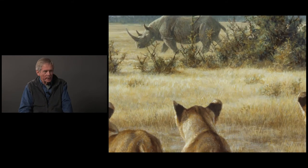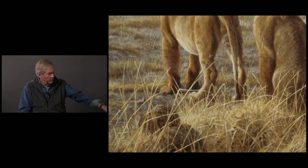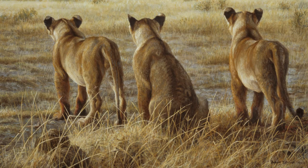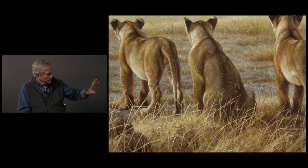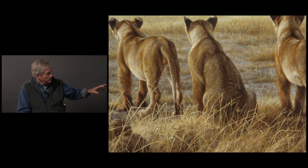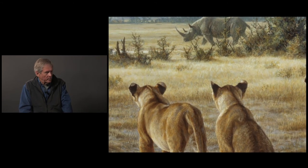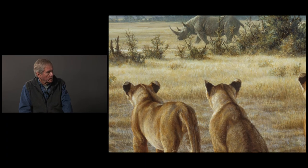I decided to put in the rhino there, and I've got some elephant poo in the foreground, which you find all over the place. I had fun playing with a variety of grass — the tramped-down grass, the coarser grass where the lions are — a little row of shrubs that have been nibbled and chewed on, probably by rhinos and other browsers. And I've got the rhino walking by, who couldn't care less about young lions.